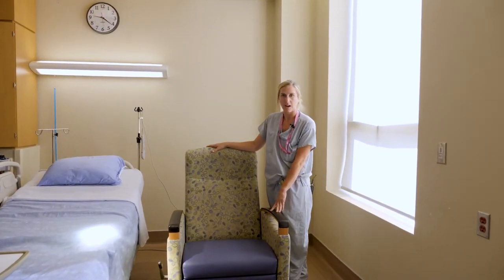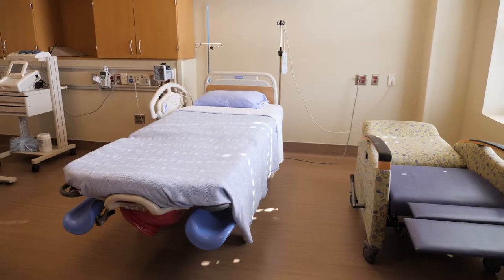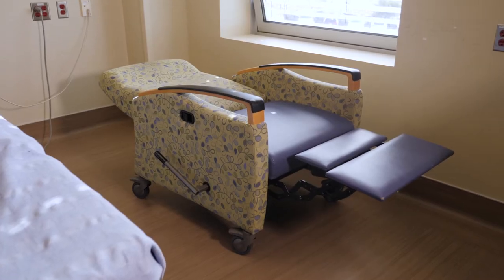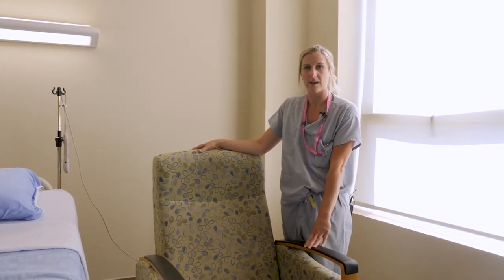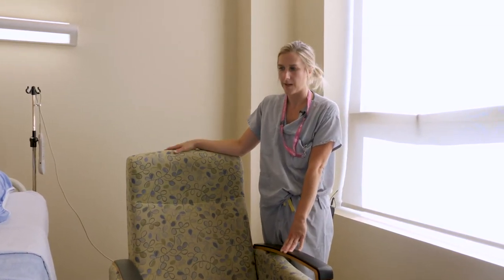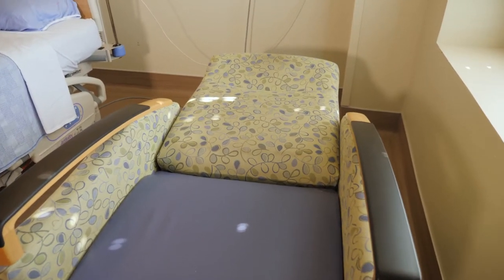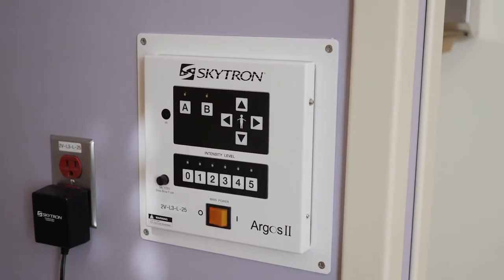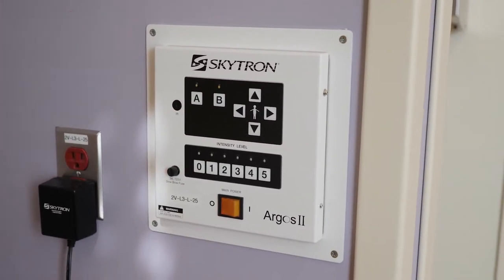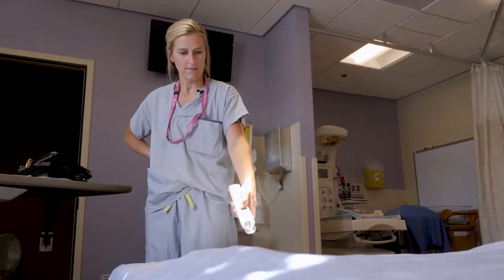There is a partner bed that goes flat for anyone staying with you overnight. We suggest bringing a specific pillow or blanket you like, as hospital pillows may not be quite as comfortable as the ones at home. There is also a special light system the provider and nurse may use after your delivery, with a wand to help direct the lights.